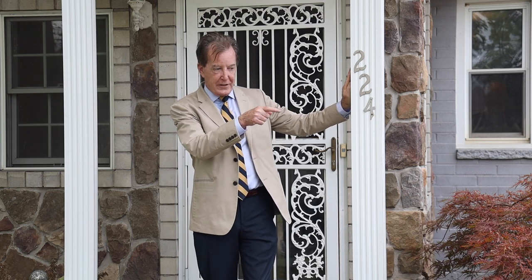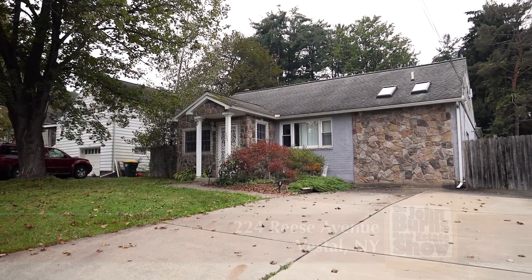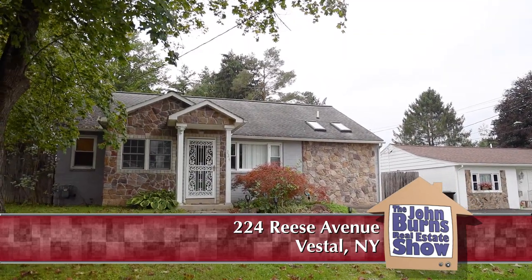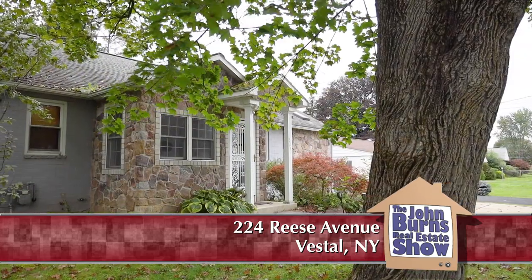We're at the heart of Vestal at 224 Reese Avenue — a great new listing. Looking at this concrete driveway, that is beautiful. If you get replacement costs on concrete, it's amazingly expensive these days. The exterior is stone and brick.